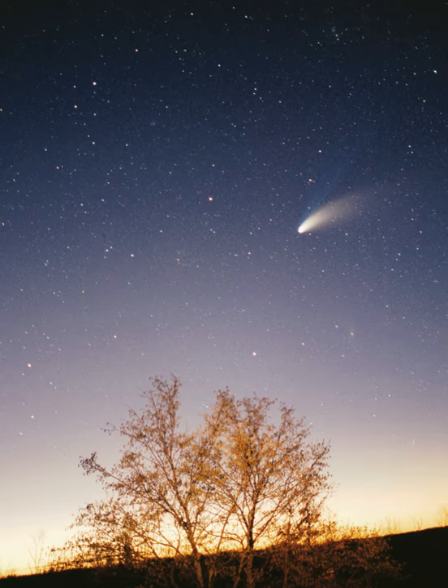The solar system is in the local interstellar cloud, or local fluff. It is thought to be near the neighboring G cloud, but it is not known if the solar system is embedded in the local interstellar cloud, or if it is in the region where the local interstellar cloud and G cloud are interacting. The local interstellar cloud is an area of denser cloud in an otherwise sparse region known as the local bubble — an hourglass-shaped cavity in the interstellar medium roughly 300 light-years across, suffused with high-temperature plasma, suggesting it is the product of several recent supernovae.